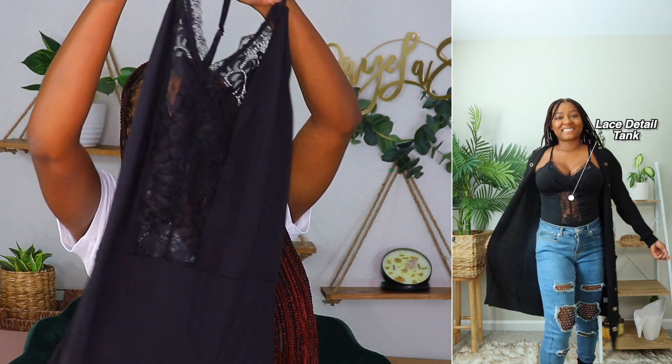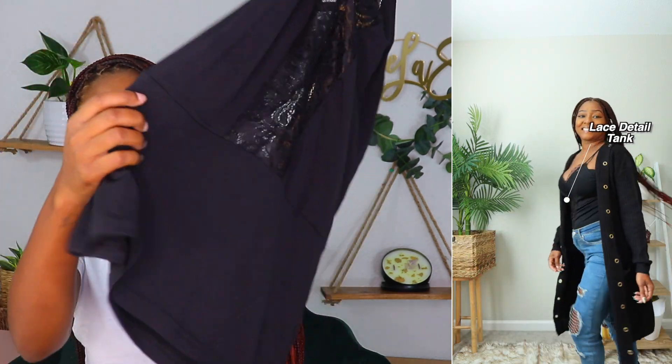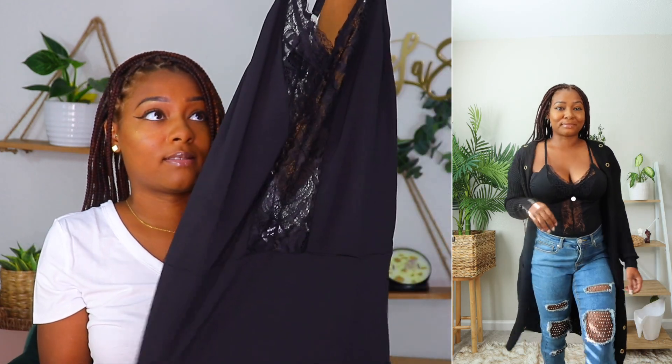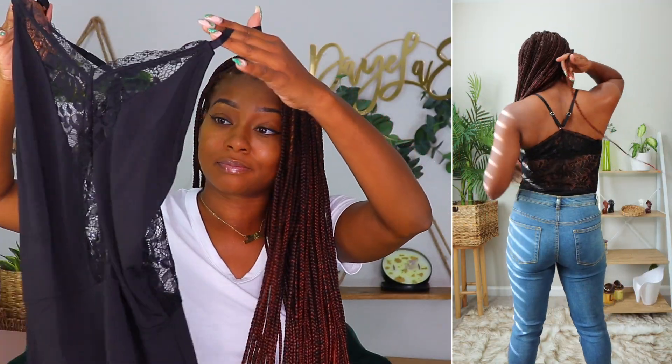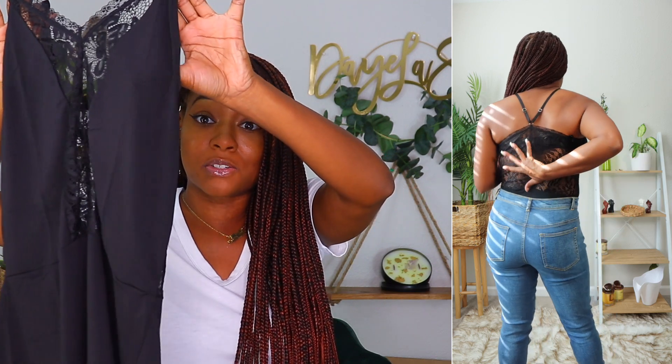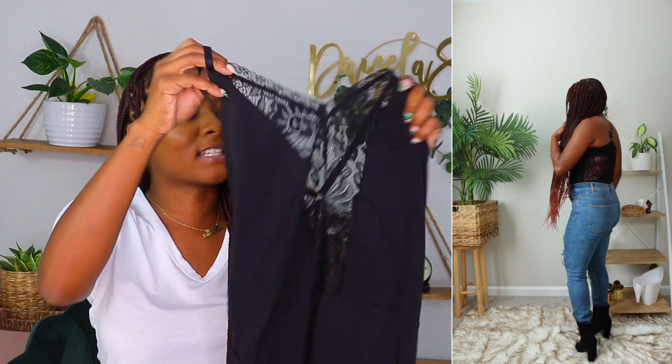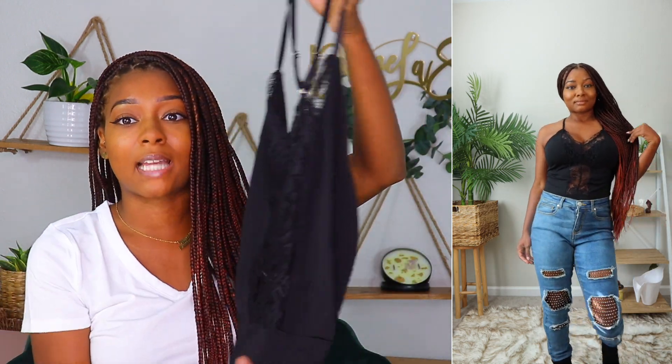Moving to the next outfit — I kept the cardigan on but now I have this lace top. It's built to tuck into the pants; there's a specific hem that tucks right in, nice and snug. Good material — you can't even see through the non-lace part. It's really thick material overall. Once again another good fall outfit for a day where it's not too cold, just a little chilly. Throw it on with the cardigan and it's a cute outfit.